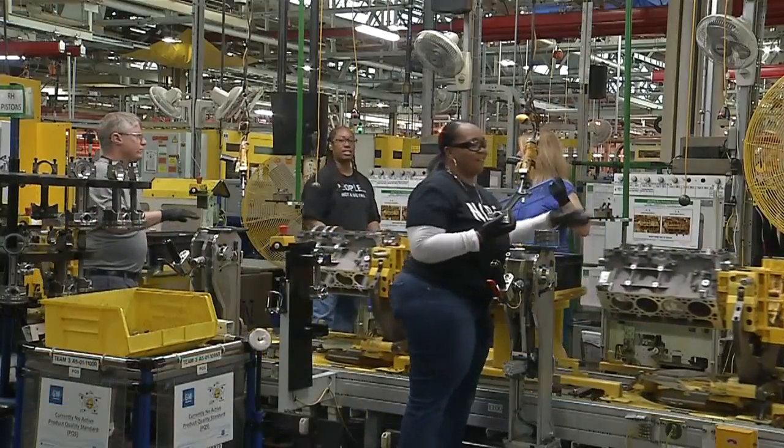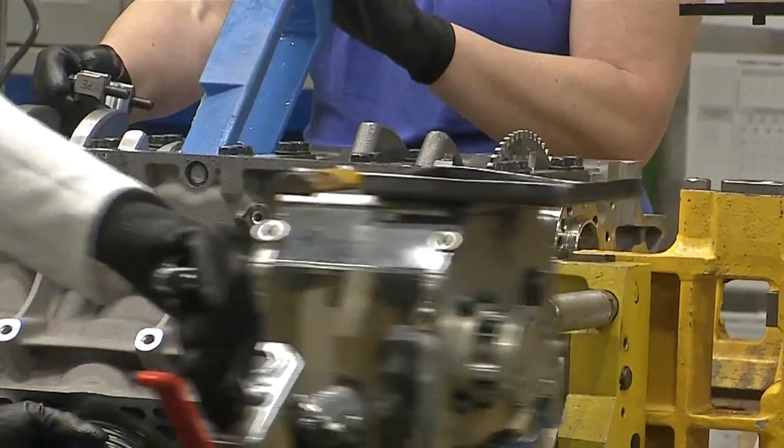This engine allows us to maximize the efficiency of each of the cylinders, so we can run not just four- or eight-cylinder mode, but any different combinations of 17 cylinders. The engines are already being manufactured here at the Tonawanda engine plant — they'll be in trucks and on the roads by this fall.